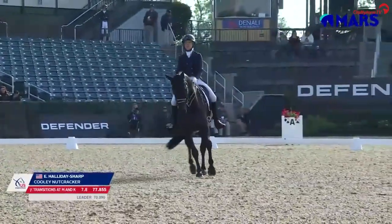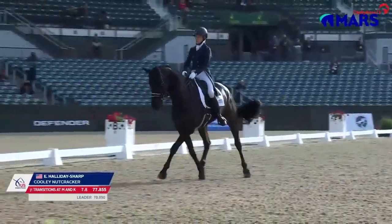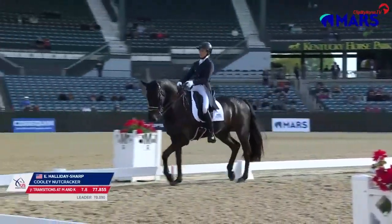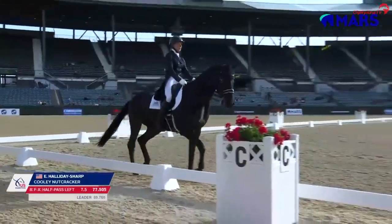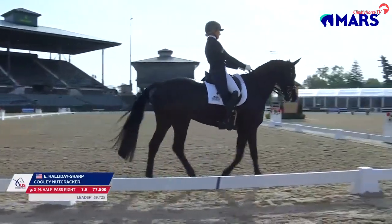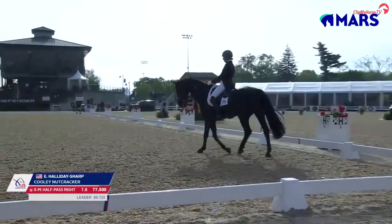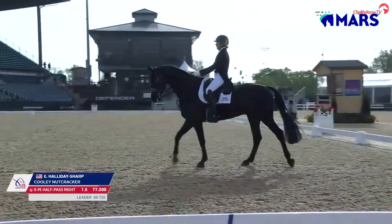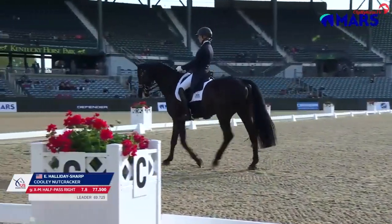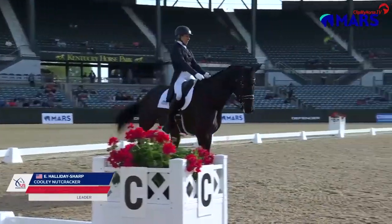The judges certainly seem to agree with that thus far. Liz is someone I go and watch ride her tests because she starts the movements and finishes the movements where they should be. She's not going to leave a mark on the table. There's a real understanding from the horses too — a real clear expectation and a real clear understanding, which is really what you want. You want the horses to understand their job and the movements.